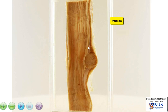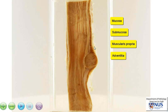This layer here is the submucosa, and this darker brown layer is the muscularis propria, and then deep to that is the adventitial layer.